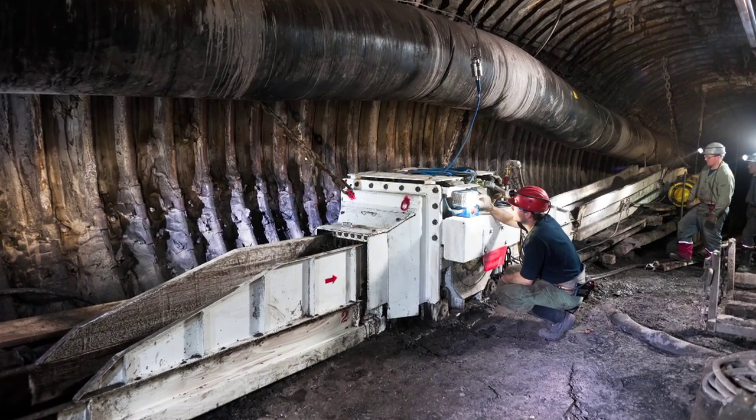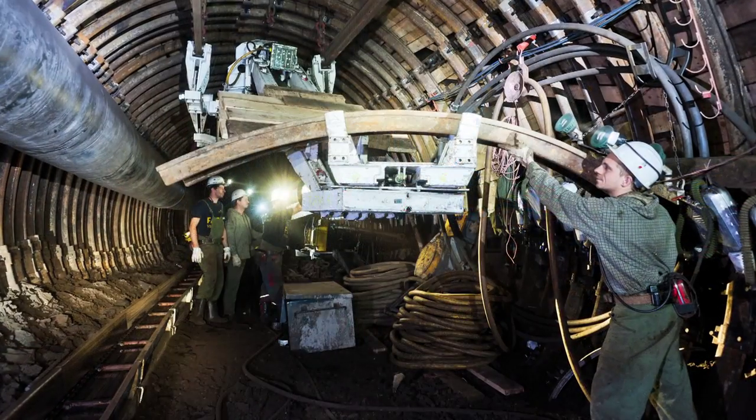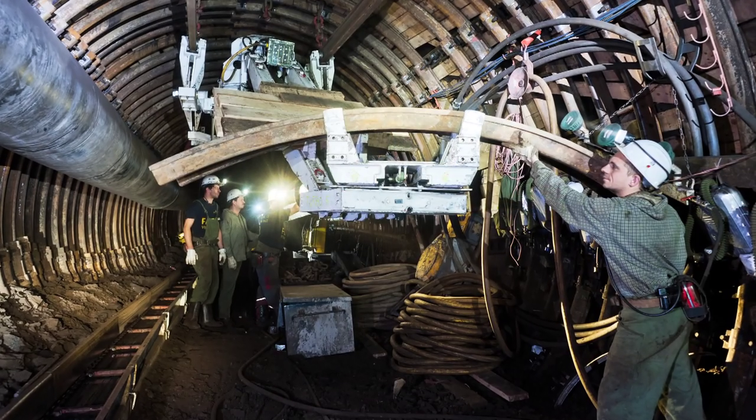Velenje Coal Mine is an energy object of strategic importance that has, with the completion of the new 600 MW Unit 6 in Shostan thermal power plant, ensured a long-term future.